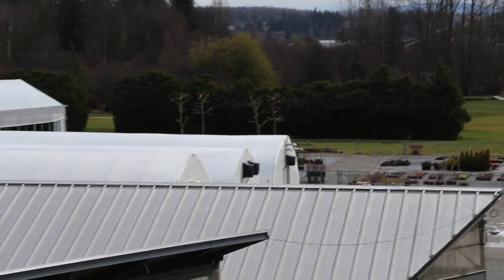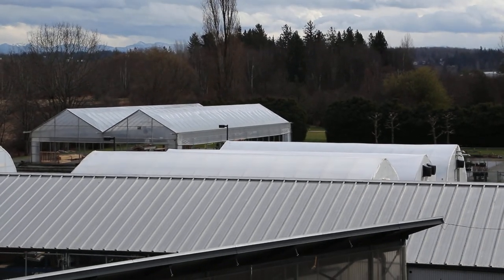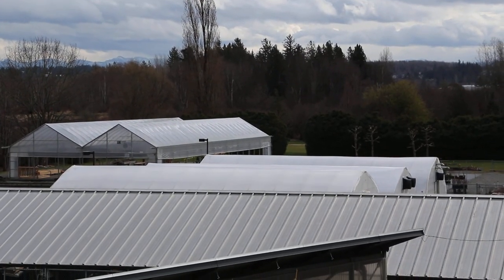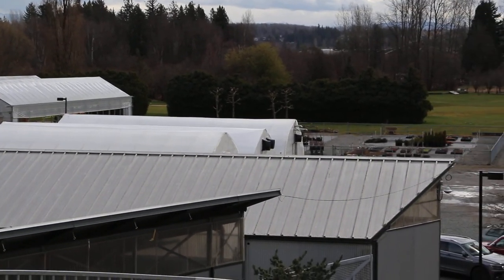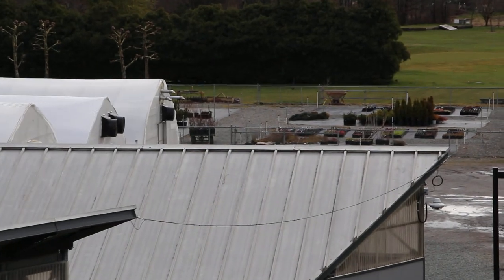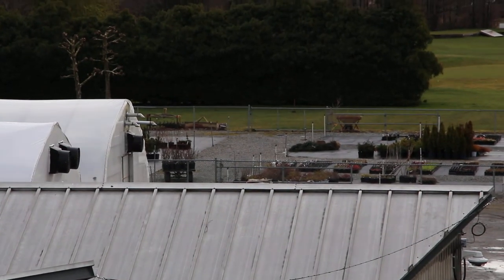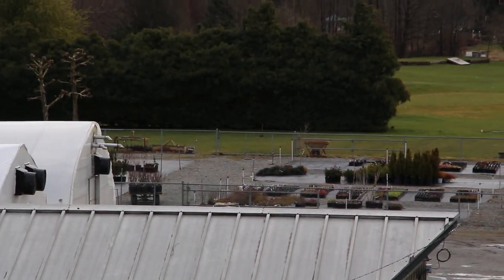And then we have some beautiful poly houses, just like you'd find pretty much anywhere where there's a greenhouse application anywhere in the world, and some nursery production areas just there in the foreground where you can understand and learn a little bit about greenhouse and nursery production of outside hardy plants.